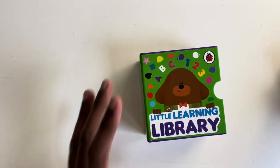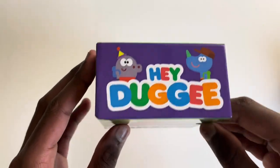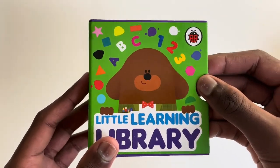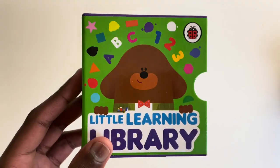I hope you all loved today's book of Little Learning Library from Hey Dougie. If you enjoyed this book, please subscribe, as we have so many more wonderful books we can explore all together. See you next time.